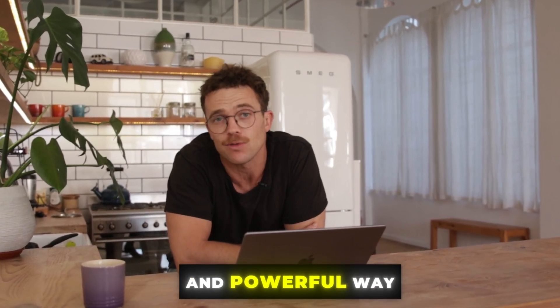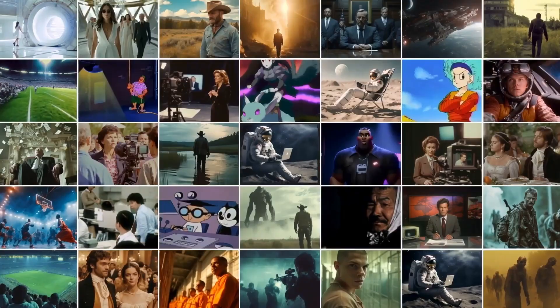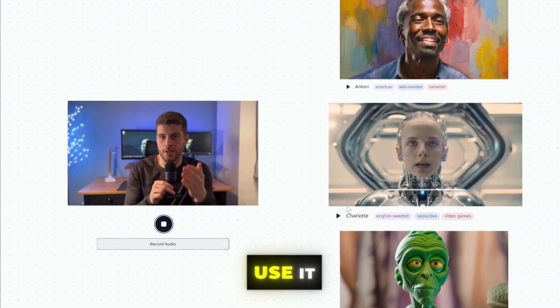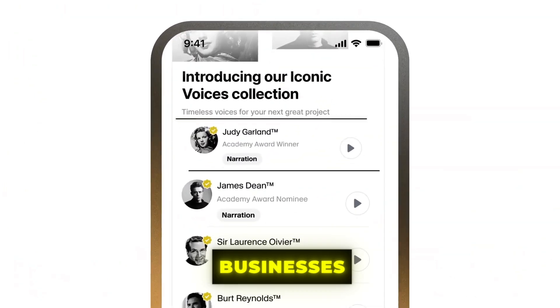If you're a creative or business looking for an easy, affordable, and powerful way to generate lifelike voiceovers, you're going to want to hear about 11 Labs. I'm going to walk you through exactly what 11 Labs is, how you can use it, and why it's quickly becoming a game-changing tool for creatives and businesses.